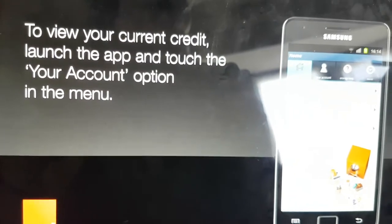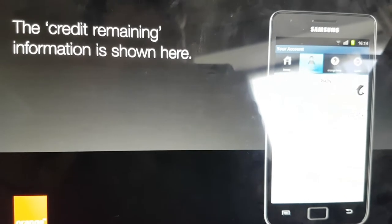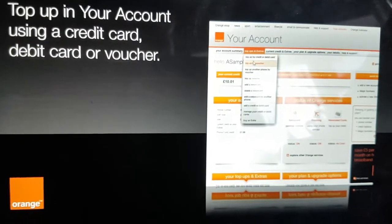Touch the Your Account option in the menu. Credit remaining information is shown here. You can top up your account using a credit card, debit card or voucher.